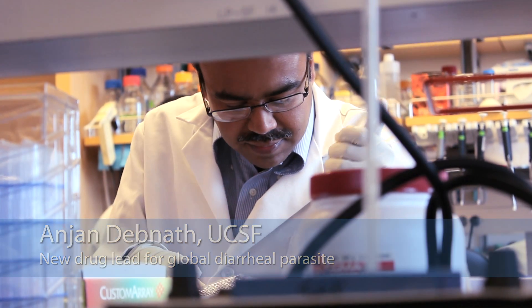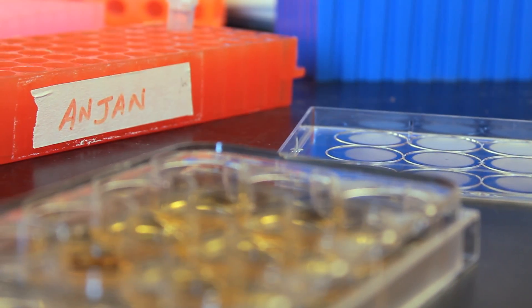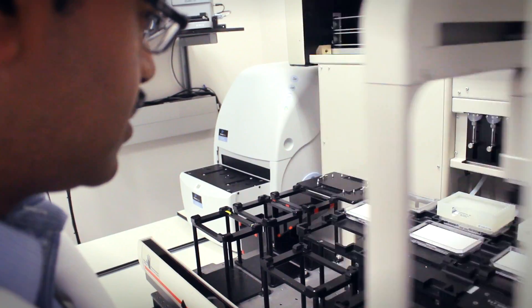My name is Anjan Debner. I'm a post-doctoral fellow in Jim McHero's lab at UCSF Mission Bay. I developed a novel screen that is compatible with robotics and discovered a new drug lead for the treatment of amoebasis.